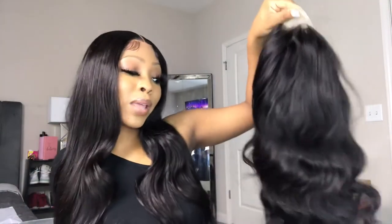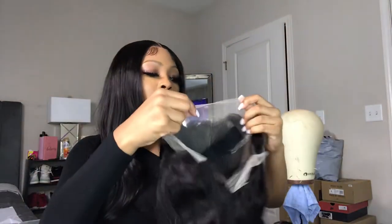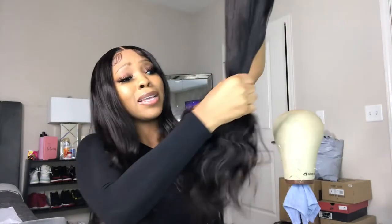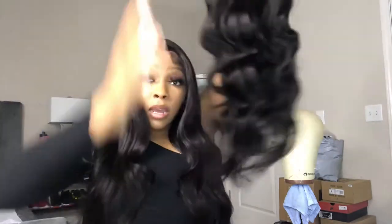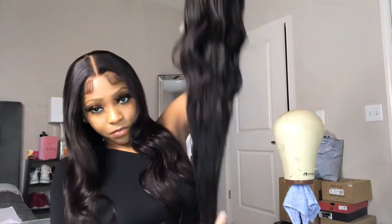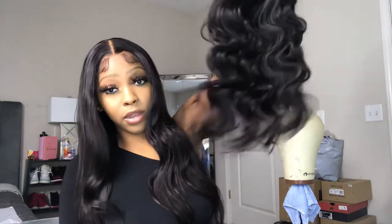It's late at night so if my voice is kind of low, that's why. But this is the wig - 22 inches and it's super thick. Look at the ends - you can tell this thing is thick from root to tip. This wig is really thick.